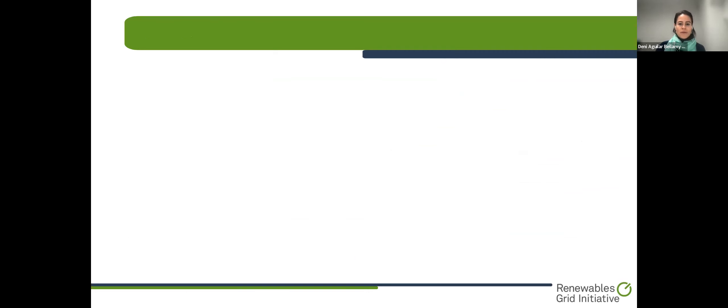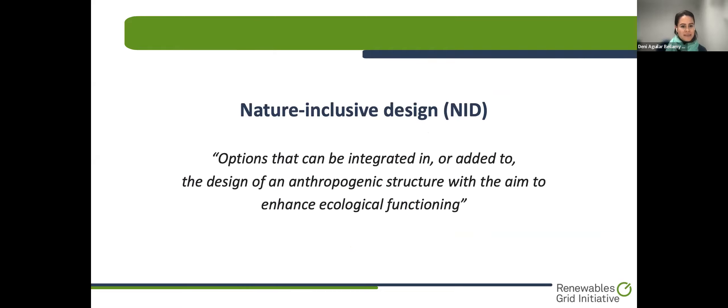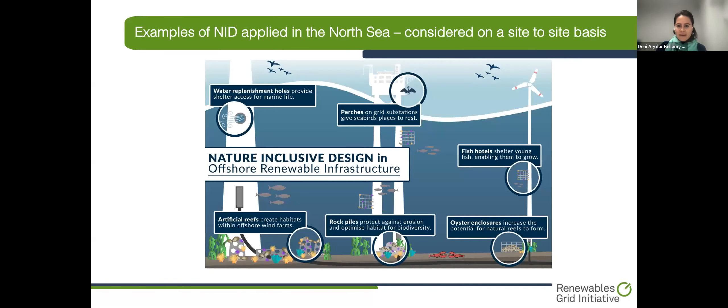One of the early solutions identified by OCEAN members is the application of nature-inclusive designs. We have a discussion paper on essential environmental concepts in OCEAN. In this paper, we use a definition that refers to nature-inclusive design as options that can be integrated in or added to the designs of an anthropogenic structure with the aim to enhance ecological functioning. There are many different nature-inclusive design measures, and here we have a simple infographic with some examples identified by OCEAN members in the North Sea.